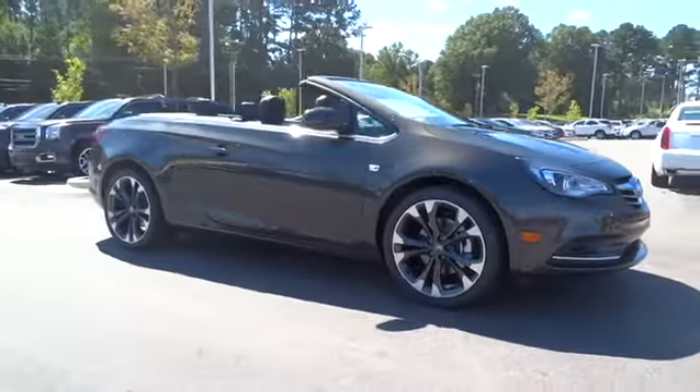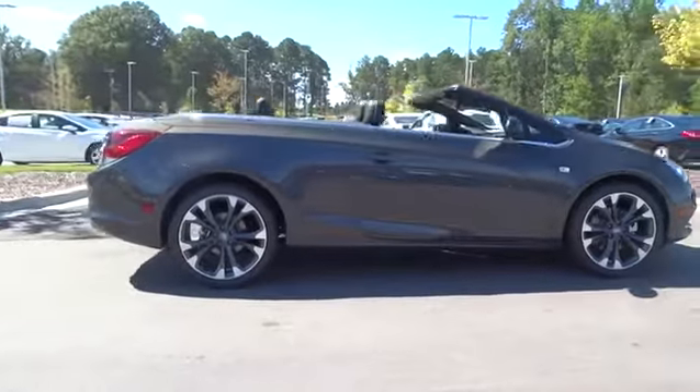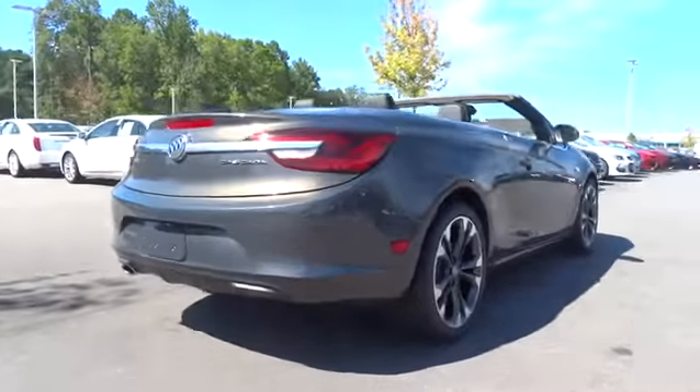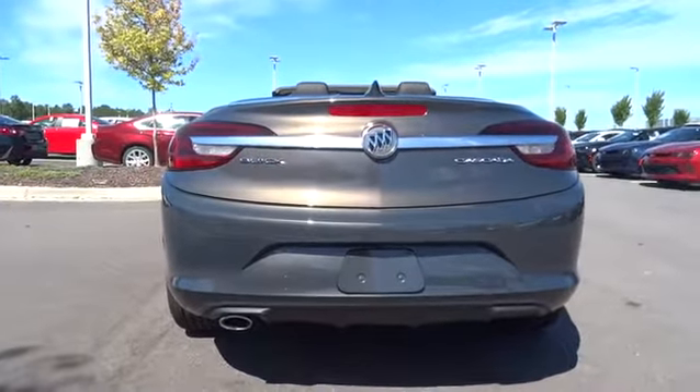The 2016 Buick Cascada. The Buick Cascada is extremely attractive from every angle. It is competitively priced, drives quiet and comfortable, and comes with a lot of features. Here are some of this vehicle's great options.